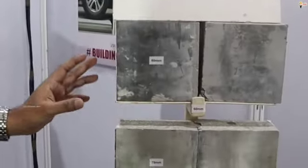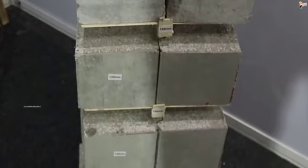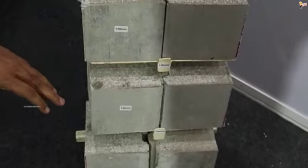We are doing projects across South India. The available thickness options we have start from 60mm to 180mm — specifically 60, 75, 90, 100, 120, 150, and 180mm.